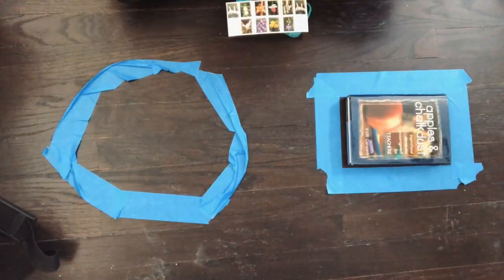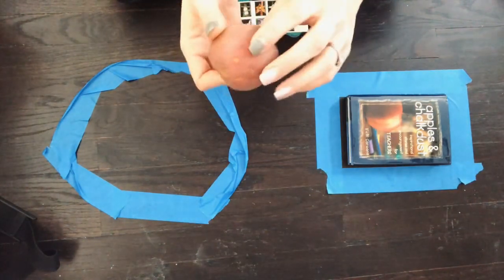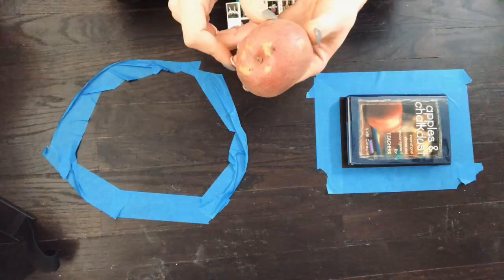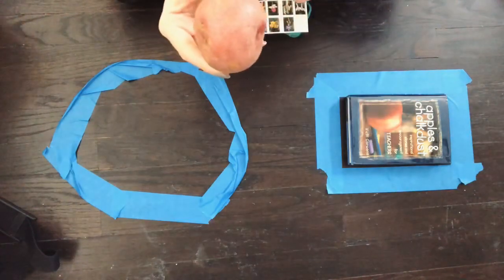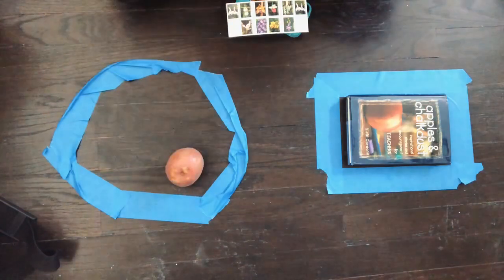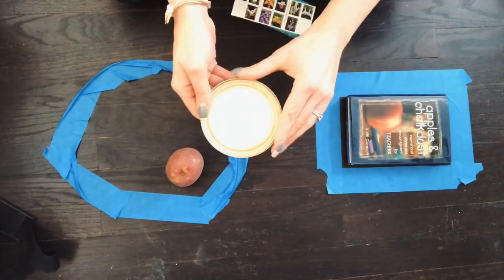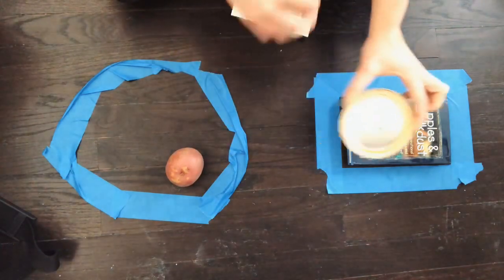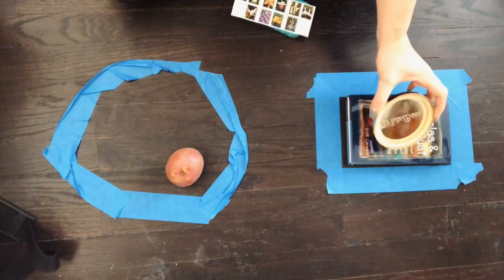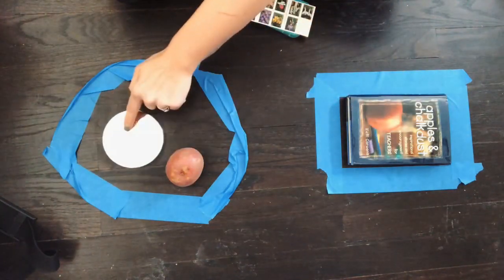Let's try the potato. Does my potato have any sides or any points? No — so that means it can't be a rectangle. It must be a circle. What about this cap? I don't see any points, so it can't be a rectangle. That must mean it's a circle.